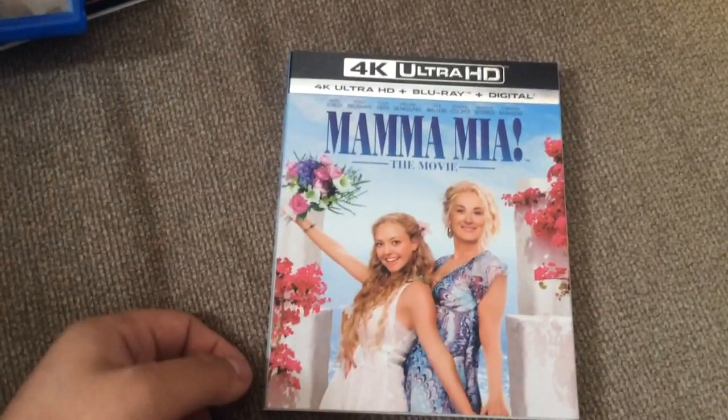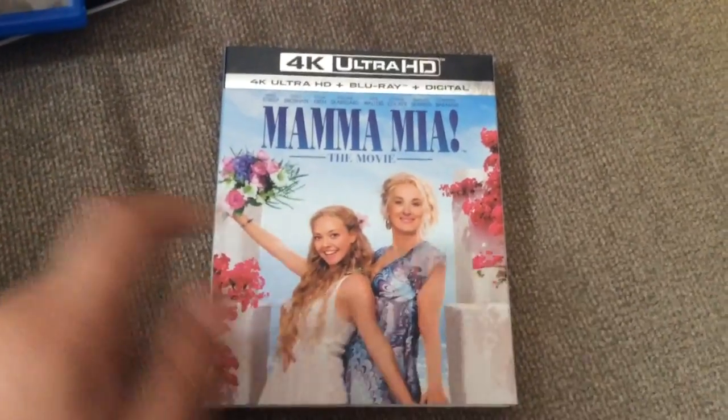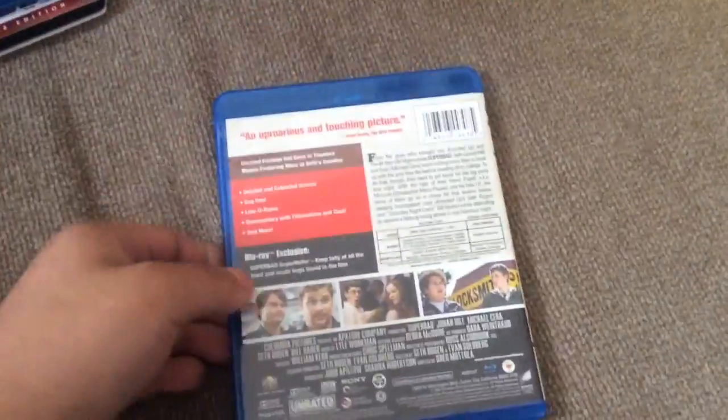This is the 10th anniversary edition, to coincide with the release of Mamma Mia 2, which is coming out this year in theaters. The second one I bought is Superbad — this is the unrated extended edition.